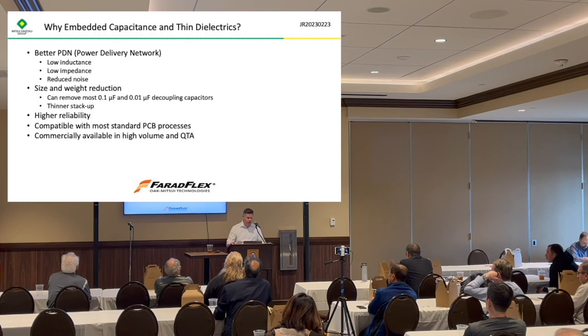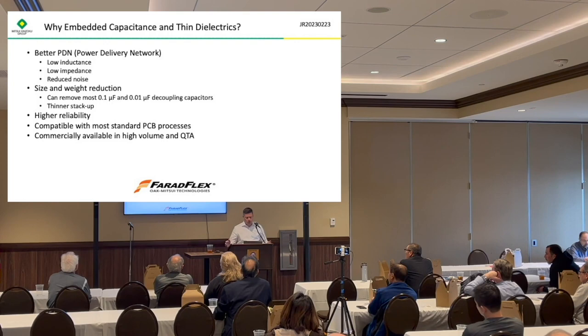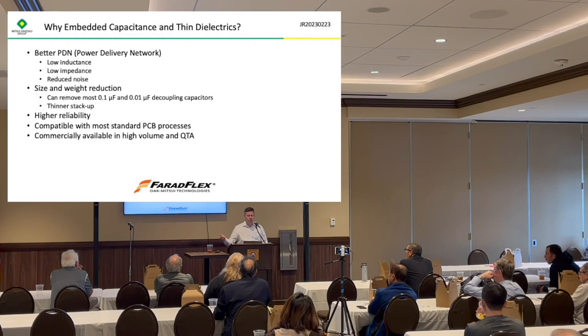The third reason is higher reliability — I'll show some data on that. These materials are compatible with most standard PCB processes, and I'll talk a little about processing. They're commercially available in high volume and quick-turn. These materials are used in very high volume in commercial and consumer applications. We also have a quick-turn warehouse where we store materials in the U.S. and supply U.S. and European-based PCB fabricators. So if somebody needs something quickly and wants to do a prototype, we have material in different thicknesses and configurations in the warehouse.